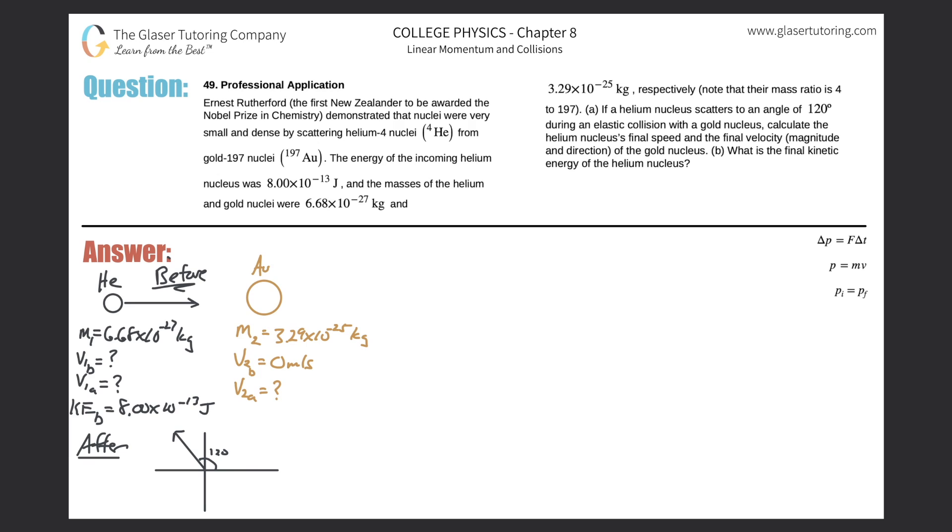Number 49, Professional Application. Ernest Rutherford, the first New Zealander to be awarded the Nobel Prize in Chemistry, demonstrated that nuclei were very small and dense by scattering helium-4 nuclei from gold-197 nuclei. The energy from the incoming helium nucleus was 8×10⁻¹³ joules, and the masses of helium and gold nuclei were 6.68×10⁻²⁷ kg and 3.29×10⁻²⁵ kg, respectively. Note that their mass ratio is 4 to 197. Letter A: if a helium nucleus scatters to an angle of 120 degrees during an elastic collision with a gold nucleus, calculate the helium nucleus's final speed and the final velocity, magnitude, and direction of the gold nucleus.